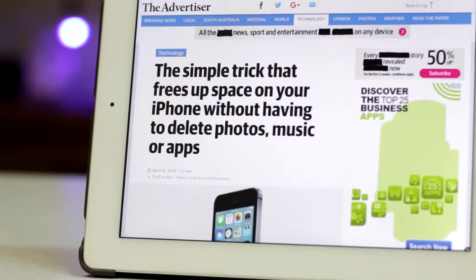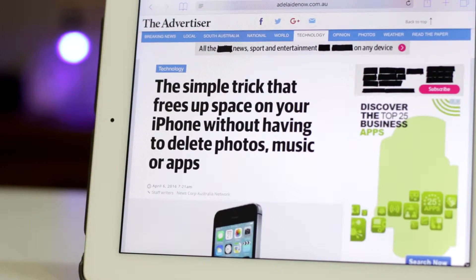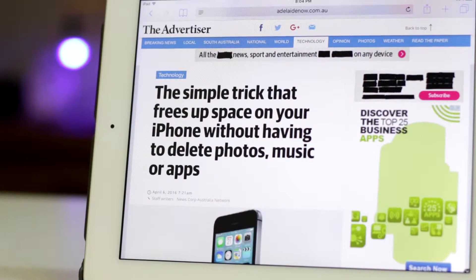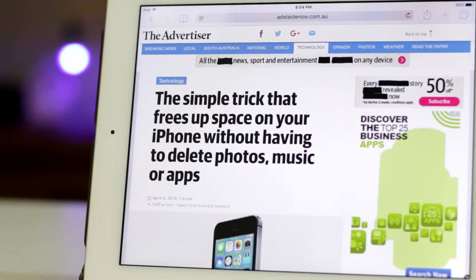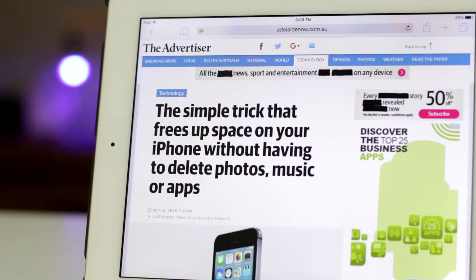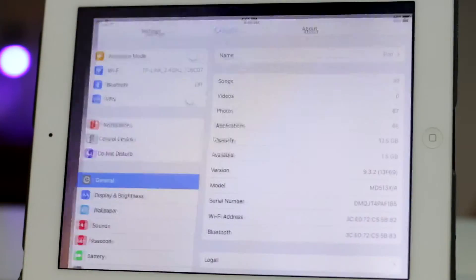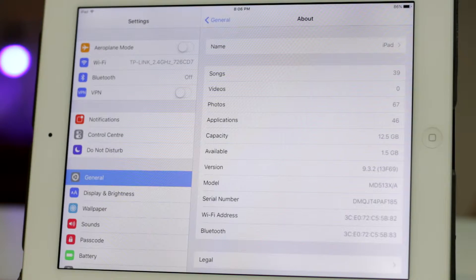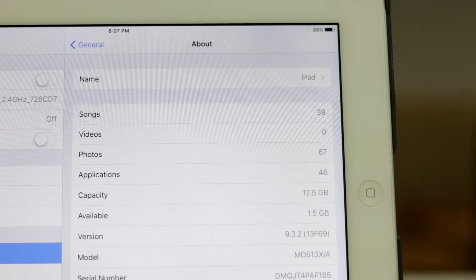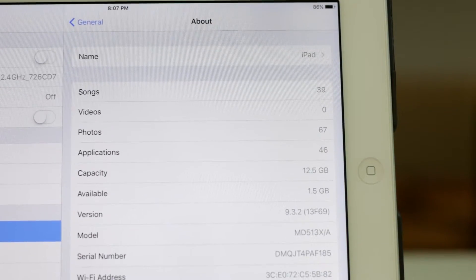Hey guys, it's Zach here. If you're like me and running low on free space on your iOS device because you're rocking the base model 16 gig iPad or iPhone, then keep watching because we're gonna try out this trick to free up some space. Let's start by checking out my current storage status. As you can see, I don't have a ton of music, videos, or photos yet. I only have 1.5 gigs left, which is absolutely ridiculous, Apple.